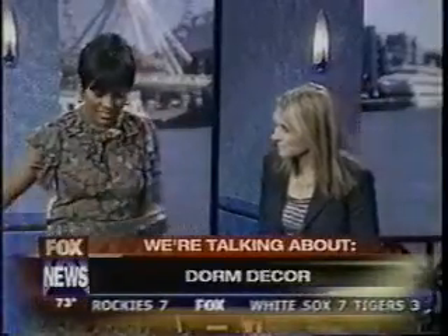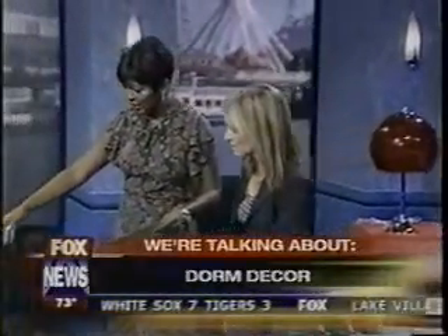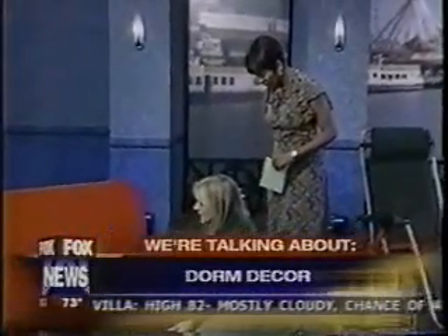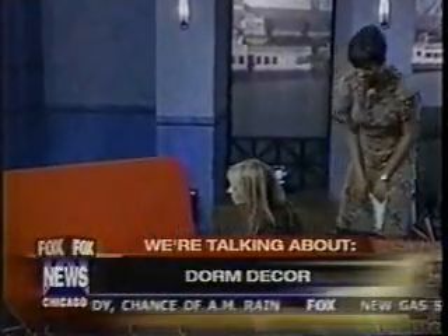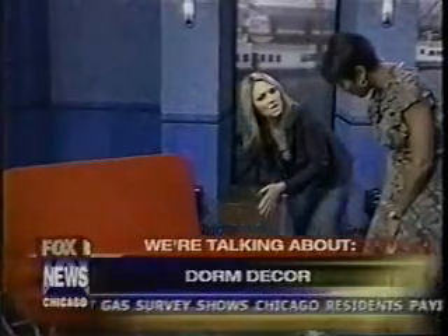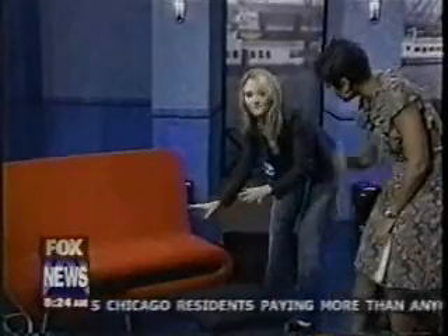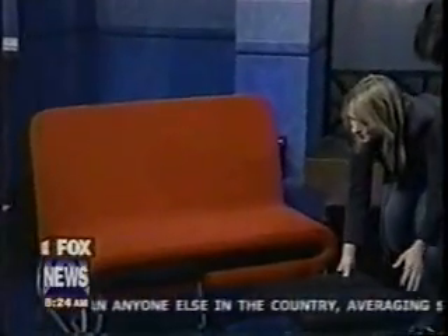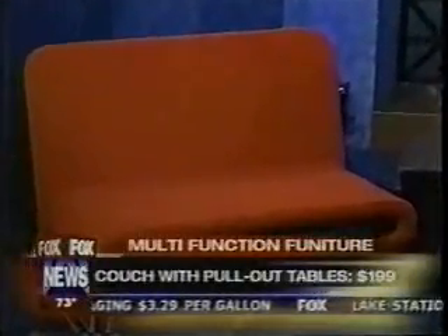The first item is a red couch from Target. It's multi-purpose because it has little tables that pull out — you can use them as an ottoman or for serving food. It's $199 and very easy to assemble. That is a great deal.